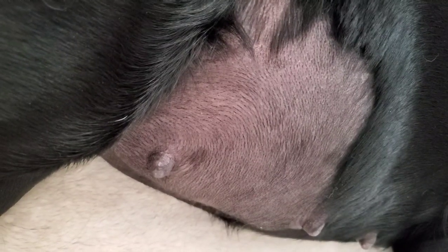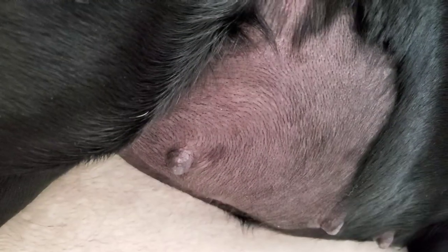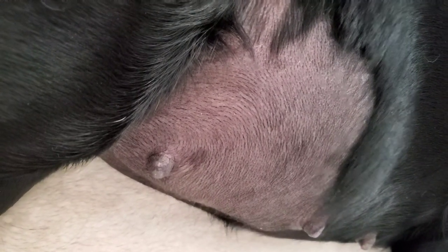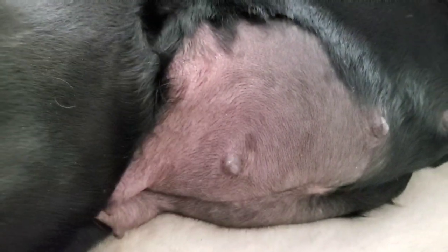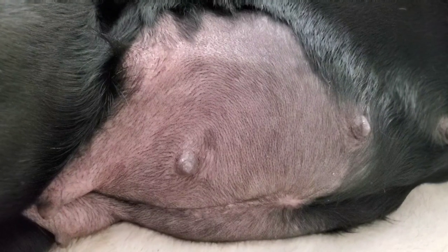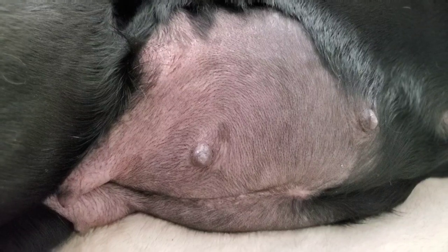Let's just watch for a moment and see the puppies moving. I'm madly in love with all of them already.